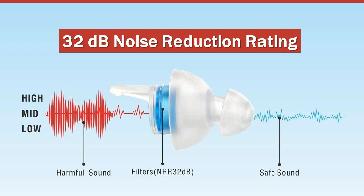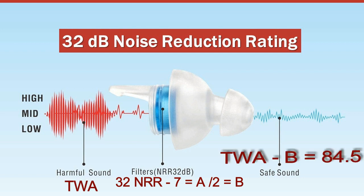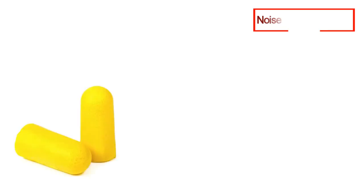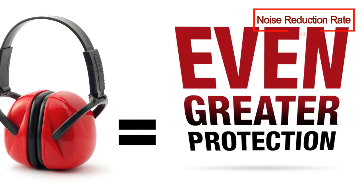In order to calculate the real-world attenuation, you should subtract 7 decibels from the advertised NRR value and then divide it by 2. In the end, subtract the calculated value from the TWA — that's the expected real-life attenuation. So, for example, if the A-weighted TWA is 97 decibels and the advertised NRR is 32 decibels, the hearing protection device should reduce the noise level to 84.5 decibels.